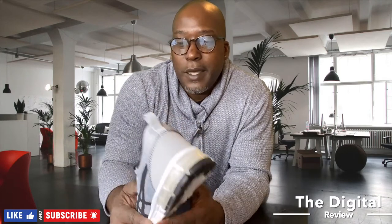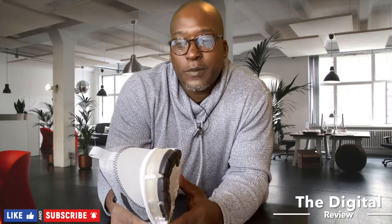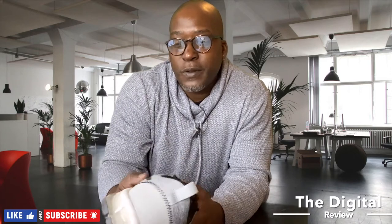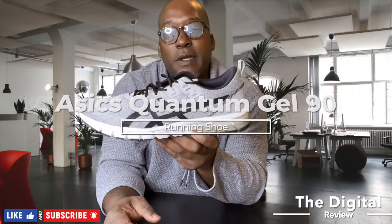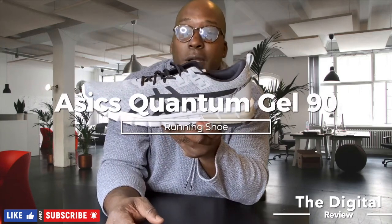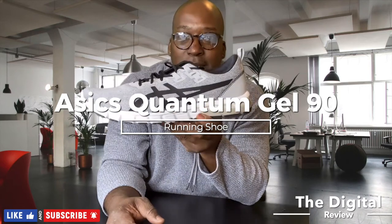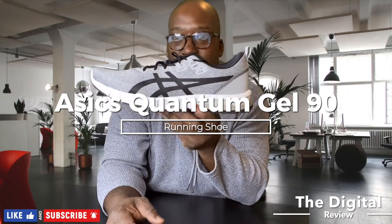Welcome back. It is December 17th and it's almost Christmas — can't believe how fast this year has gone by. You might be out looking for a pair of running shoes, whether for yourself or as a gift for someone else. I'm here to talk about these today. These are the Asics Gel Quantum 90. They are classified as a running shoe — that's a lot to say, so that's the last time I'm going to say that. I'll just refer to them as the Gel 90.